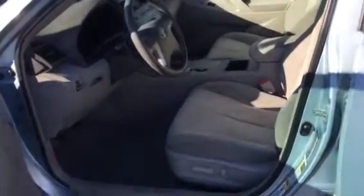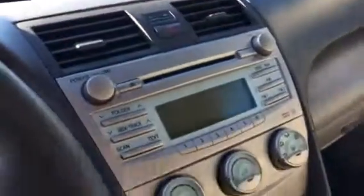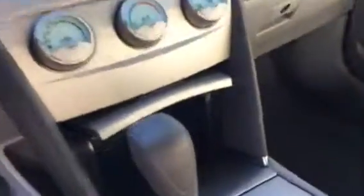We've got the gray cloth interior, power seats, lumbar, power windows, locks, mirrors, automatic headlights, radio controls on the steering wheel, cruise control on the steering wheel, CD, AM/FM radio, automatic.